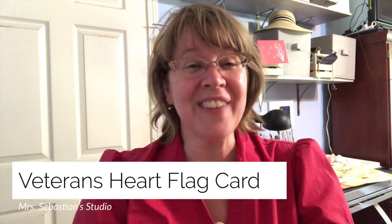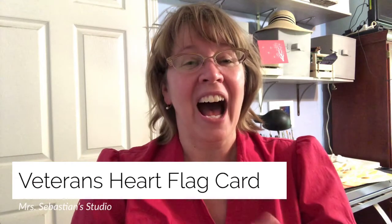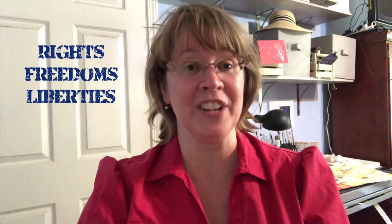Hi students, it's Miss Sebastian again in her studio. I'm so glad you've joined me for another learning adventure. Today we have a very special holiday we want to celebrate — Veterans Day. That is a day that we want to honor everyone who has served or is currently serving in our military, providing our nation with protection of your and my rights and freedoms.